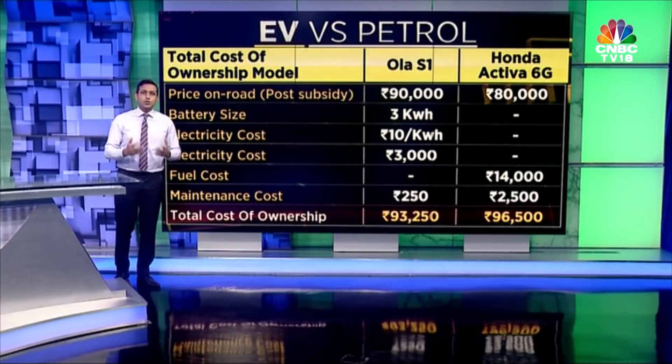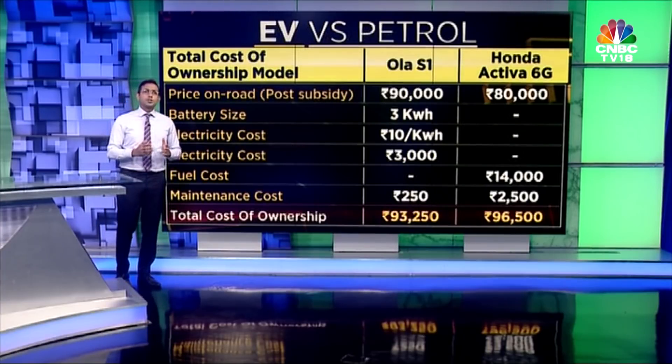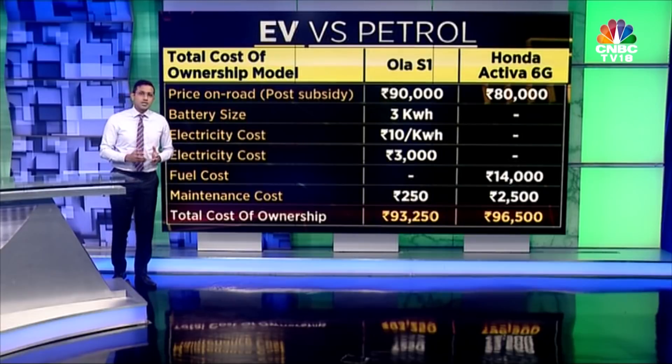How does it fare against traditional petrol scooters? We are looking at Ola S1 compared to the Honda Activa 6G model. As you can see, the price post the FAME and state-level subsidy — which varies by state; in Delhi in this particular case — works out to approximately 90,000 rupees for Ola S1 compared to about 80,000 rupees for Honda's model.